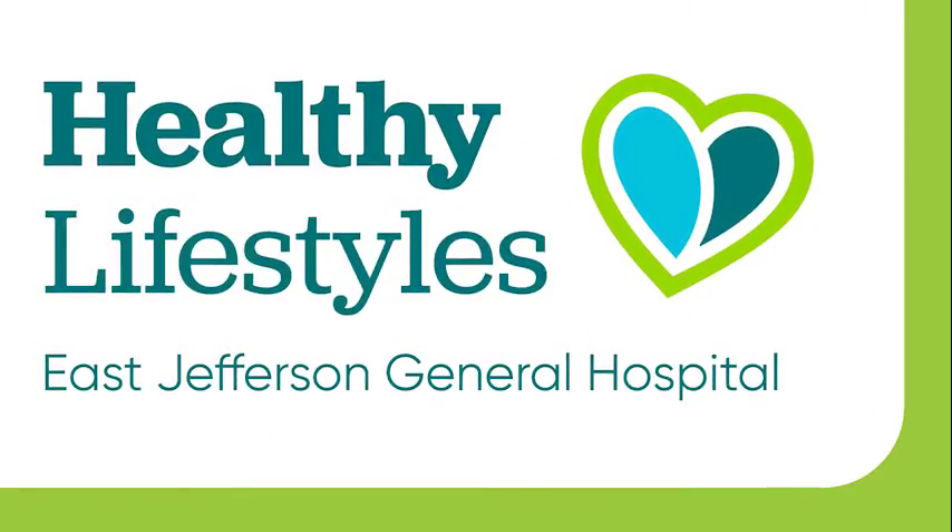This is Healthy Lifestyles, presented by East Jefferson General Hospital.